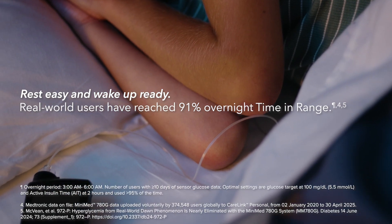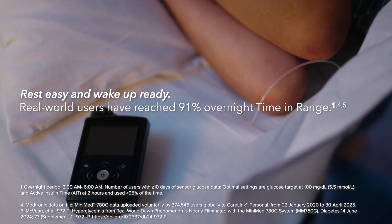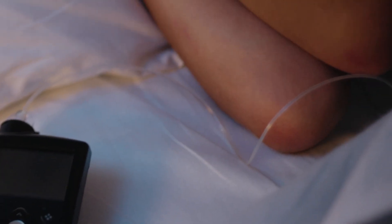Overnight, the system works to provide stable blood sugar levels. That means fewer alarms, fewer worries, and more sleep.